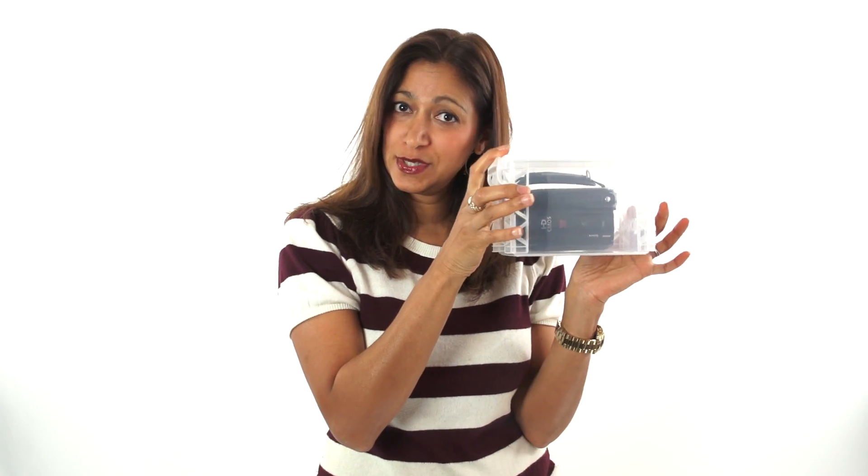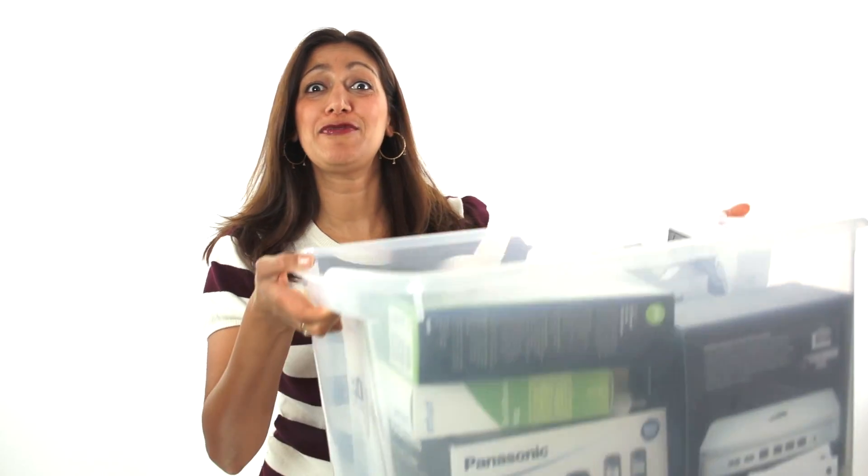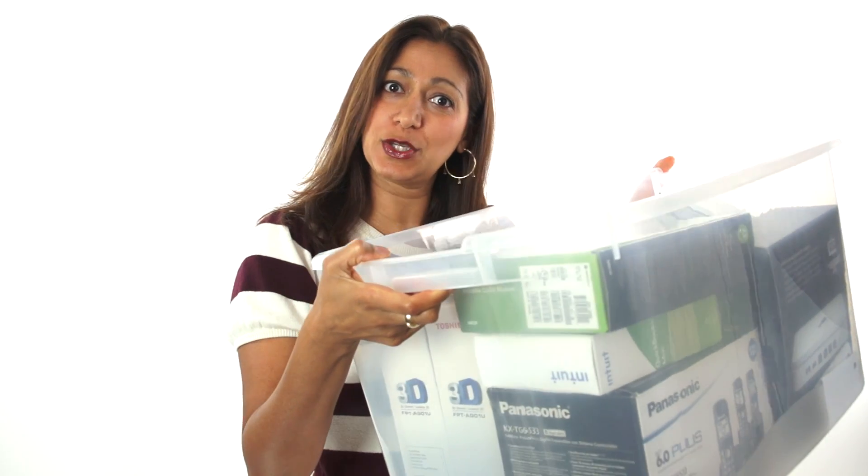I also use a smaller size for things that are less bulky. Or on the other hand, I also have many of the larger size totes for bigger, bulkier items, like clothes, balls, blankets, or electronics.